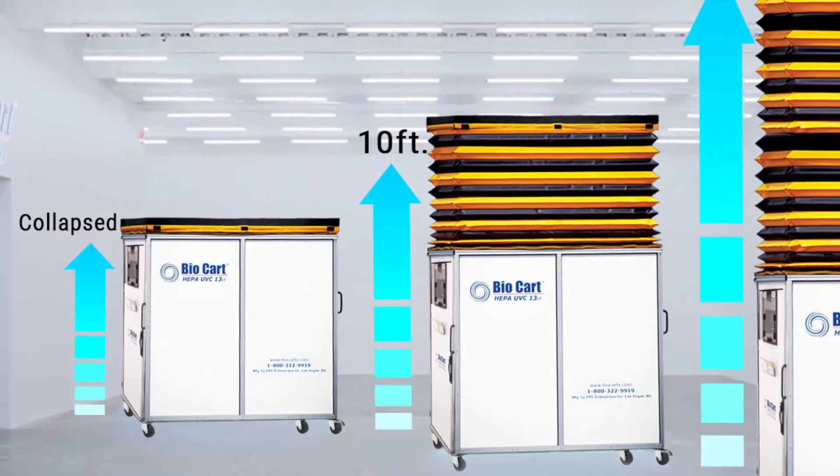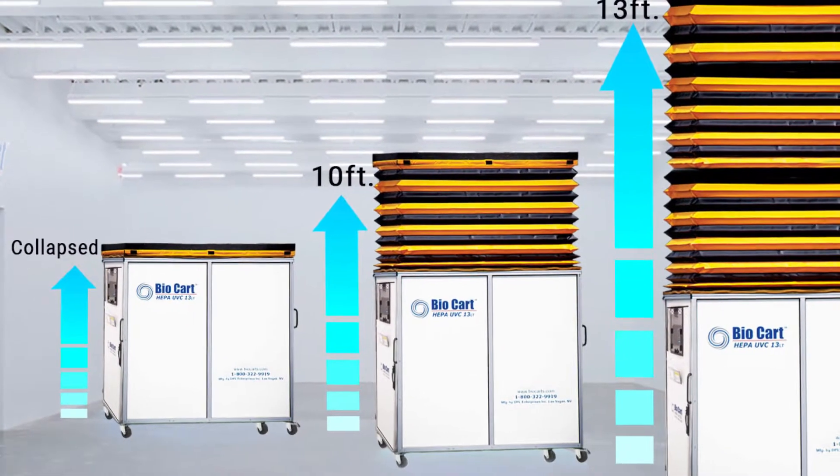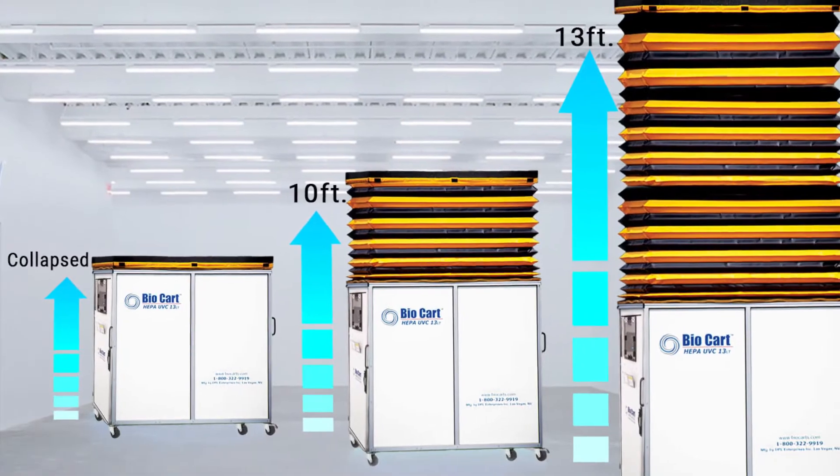ICRA also applies when the facilities team is overseeing maintenance, especially when it comes to replacing a ceiling tile or replacing a light bulb, and then they use ICRA carts. They wheel them in underneath of the space and elevate the tent around it.